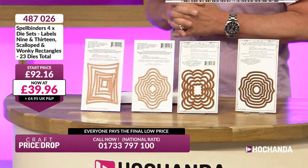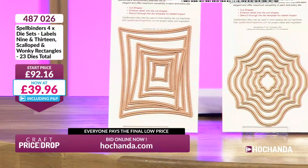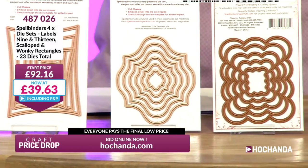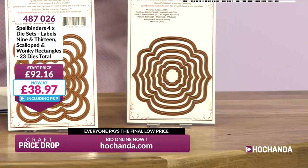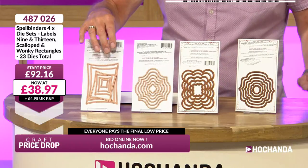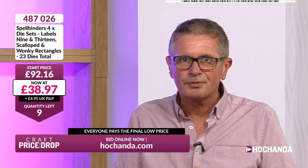£39.96 — that is a whopping saving, about £52-£53 off, working out at £9.99 per die set. What a brilliant way to start your Saturday evening with us, with a £50-plus saving, and it's still going down. We haven't even got the quantity on the screen yet. Less than £10 per set for nesting dies you'll use again and again. You can have real fun with the wonky rectangles, and if you're looking for different shaped apertures and different shaped frames, these are going to be great for you.